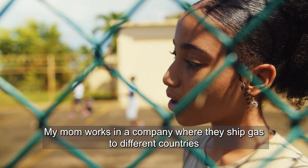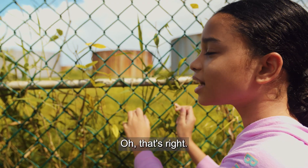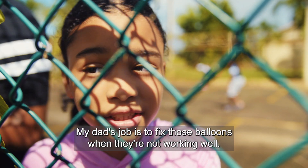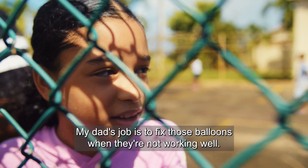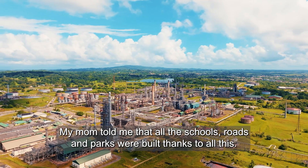My mom works in a company where they ship gas to different countries in boats with three big balloons. My dad's job is to fix those balloons when they're not working well. My mom told me that all the schools, roads and parks were built thanks to all this.